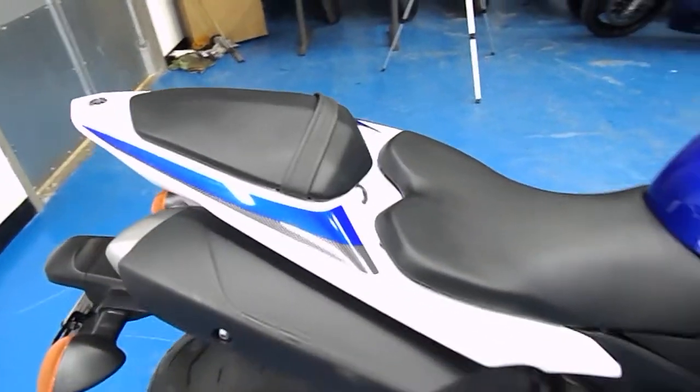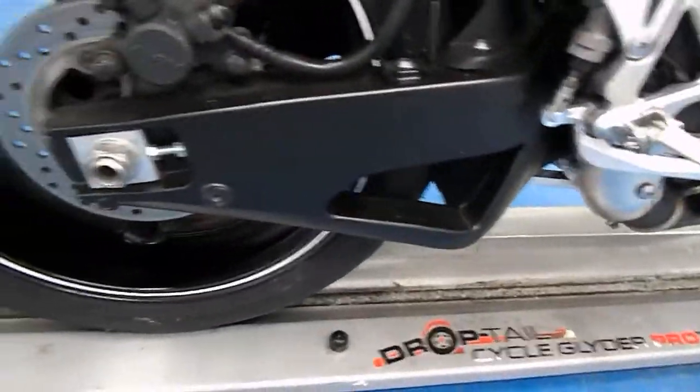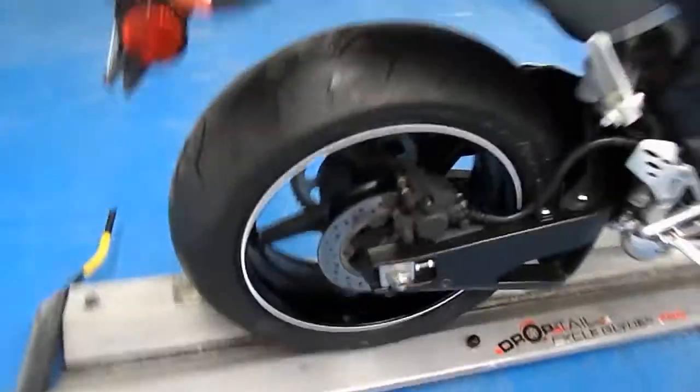The rider and passenger seats are both in great shape, as is the tail fairing. Still has the stock exhaust, swing arm is clean — no scratches or rash. Stock fender yet. Brand new BTO-16 on the back.